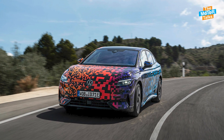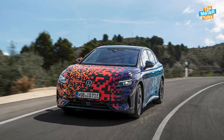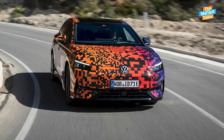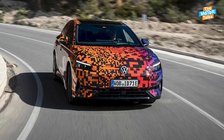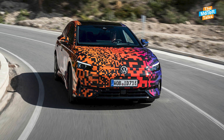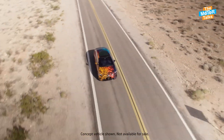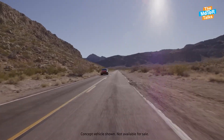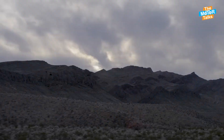The ID.7 is expected to go on sale in China later this year, followed by Europe and North America in 2024, with an expected starting price of around $30,000. The car is part of Volkswagen's ambitious plan to become the global leader in electric mobility by 2025. The ID.7 is not only a car, but a statement of Volkswagen's vision for the future of transportation.